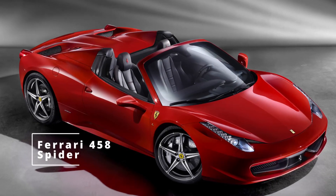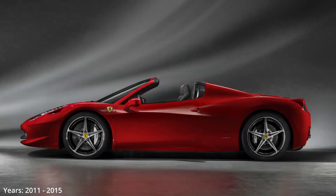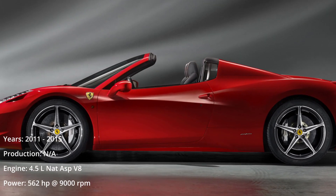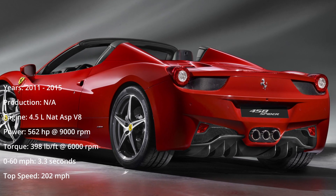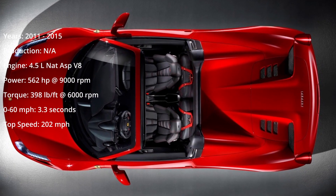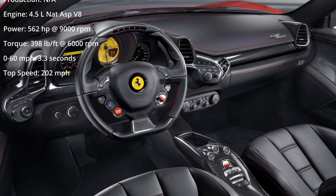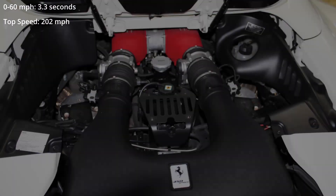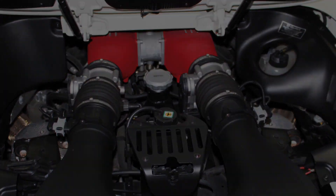The 458 Spider is powered by Ferrari's naturally aspirated direct injection 4.5 liter V8, which was nominated as the 2011 International Engine of the Year for its engineering excellence in terms of drivability, performance, economy and refinement. Power is transferred to the road by Ferrari's class-leading dual clutch F1 paddle shift transmission through the E-Diff, itself integrated with the F1 Trac traction control. The top is an electronically retractable hard top.